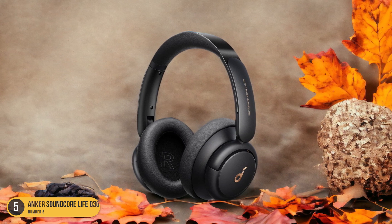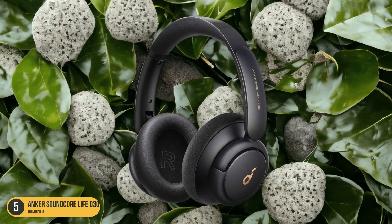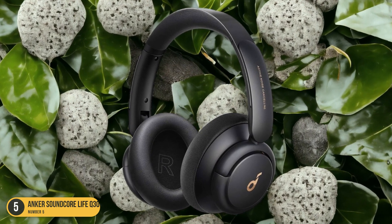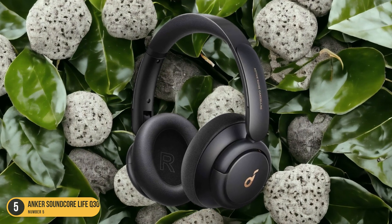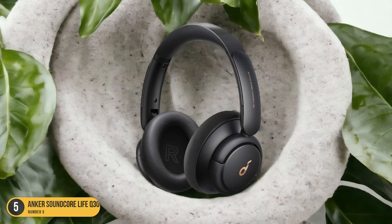The ANC performance, though not top-tier, is decent for the price point, making them suitable for air travel and daily commutes. The Anker Soundcore Life Q30 strikes a balance between affordability and functionality, making them a solid choice for those seeking reliable noise-cancelling headphones without breaking the bank.